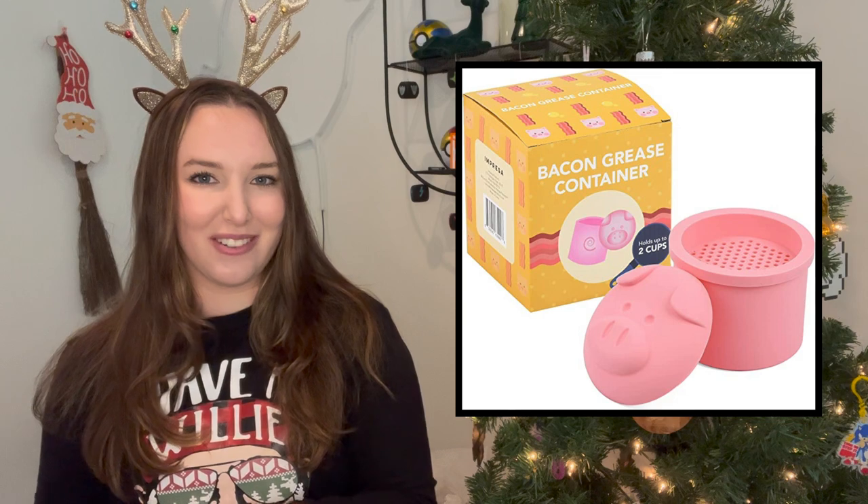The last thing for the kitchen is this bacon grease container. As I hope you know, you're not supposed to put bacon grease down the sink, so this is a great way to contain it. It's a funny gift that looks very weird but it's very, very practical for anyone who cooks a lot of bacon.